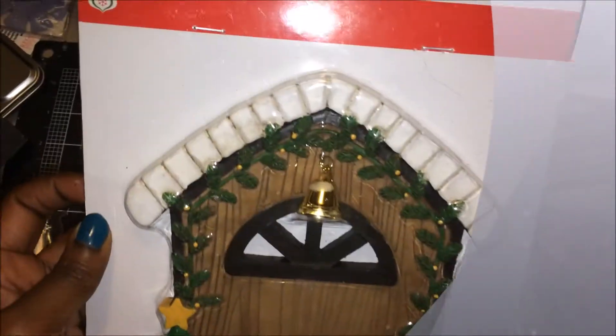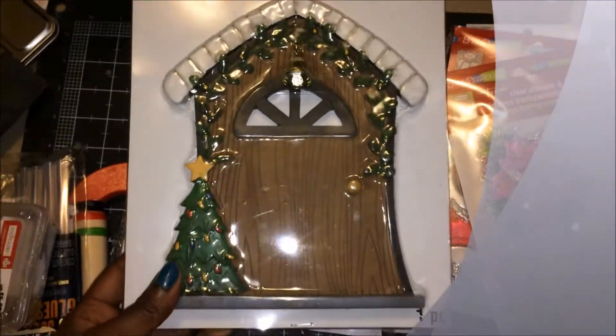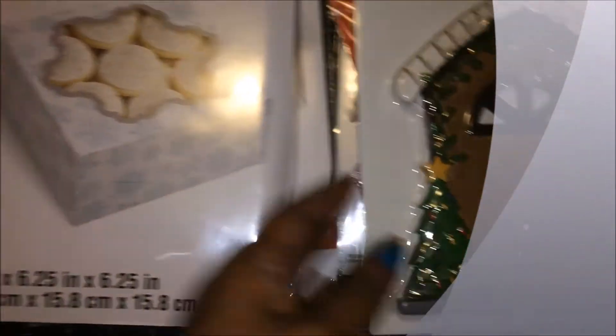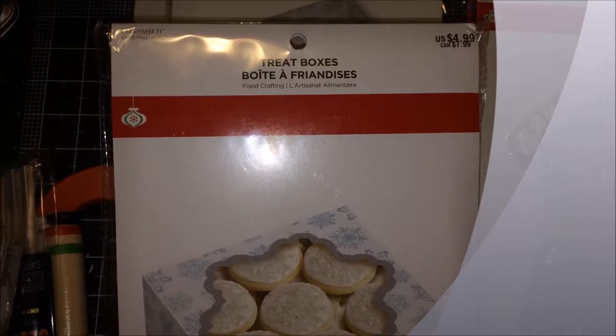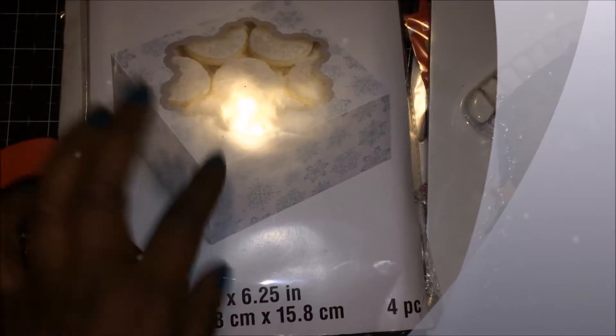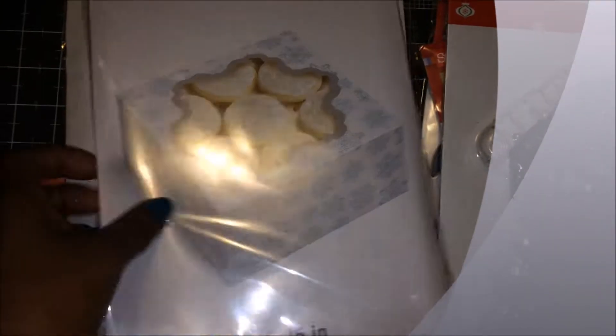This is the large elf door, which is different from the one I have, and this one comes with a little bell right there, so I have to see how this is going to work out. As you can see how big these doors are. I got two of these treat boxes, and you get four of these in here, so this will come in handy for holidays, and it has the winter theme on it, so it will come in handy.